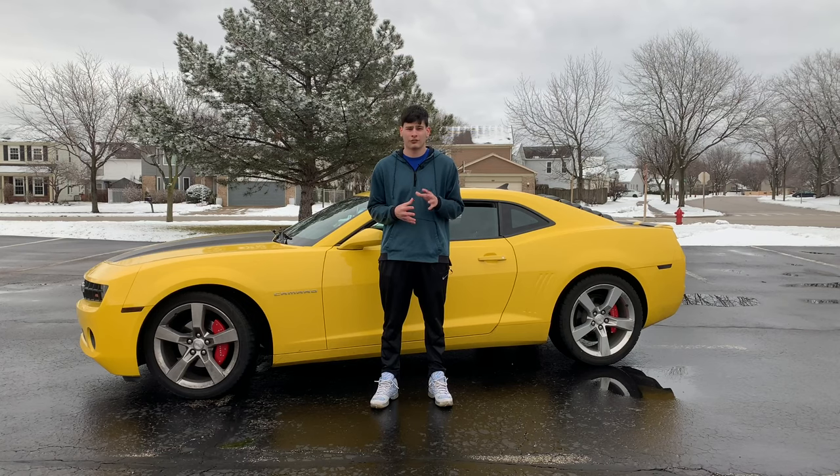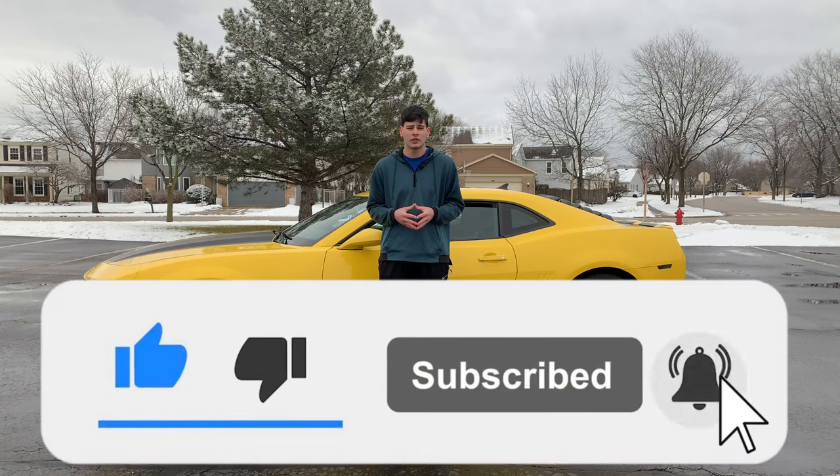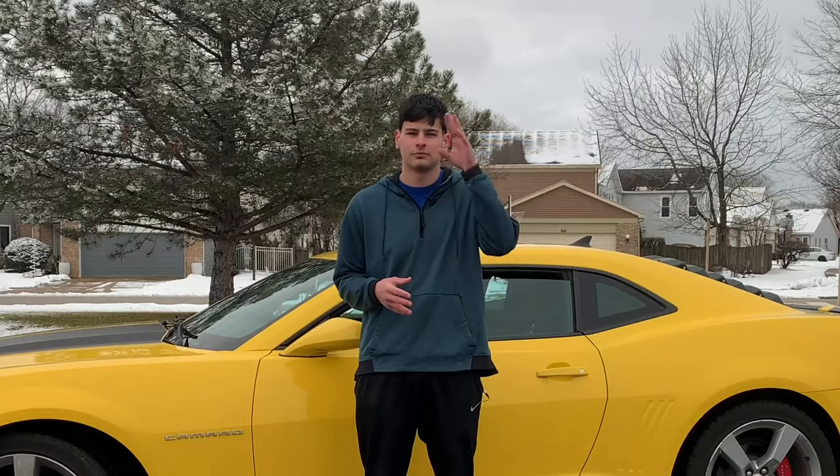All right you guys, there you have it — five things that are very common problems or complaints a lot of fifth gen Camaro owners have experienced. That's gonna be it for this video. Please make sure you like and subscribe if you did enjoy the video. Peace.